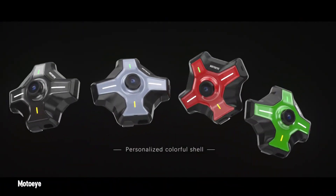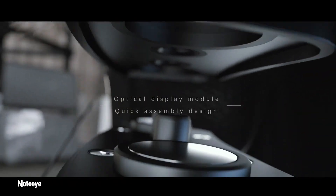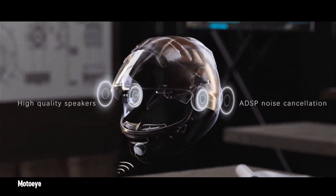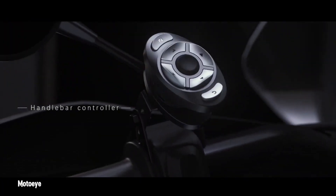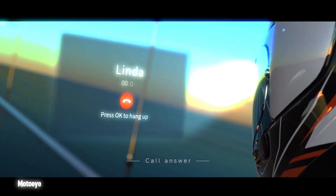The MotoEye Helmet Smart revolutionizes motorcycle riding with its advanced head-up display. Projecting essential information like navigation, speed, calls and music directly into the rider's line of sight, it minimizes distractions and enhances safety. Integrated GPS provides turn-by-turn directions, while Bluetooth connectivity enables hands-free calling, music streaming and voice commands.